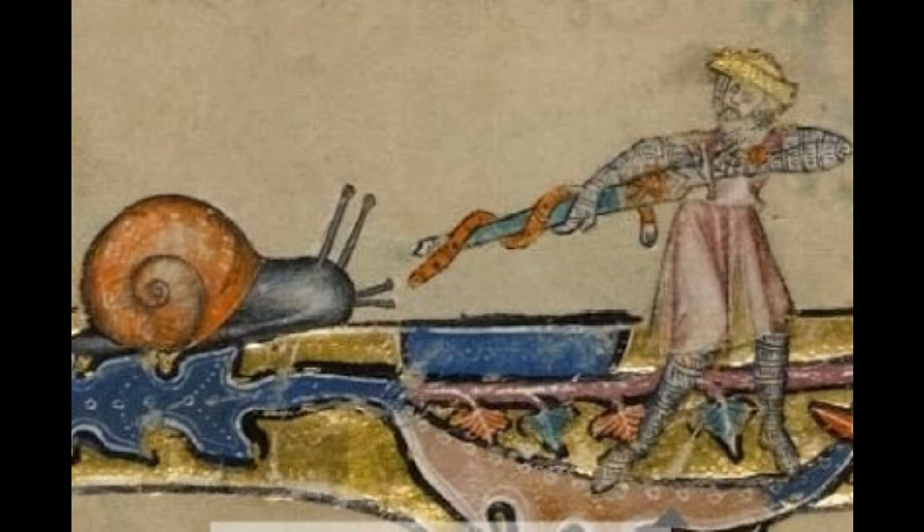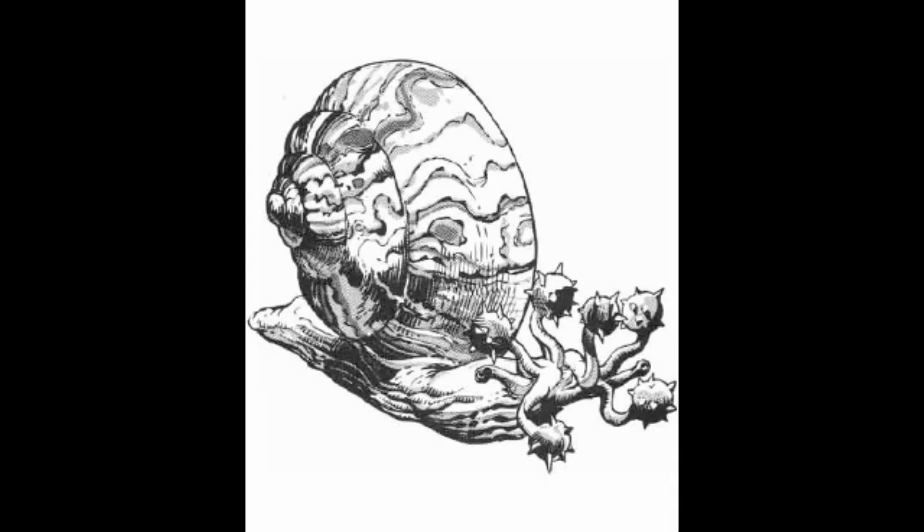The flail snail's origin is mysterious and its ecology is kind of complicated. They are gastropods — they're snails. Some sources will tell you that they are silicon-based and come from another plane of existence, and some will tell you that they're just ordinary, very large snails.